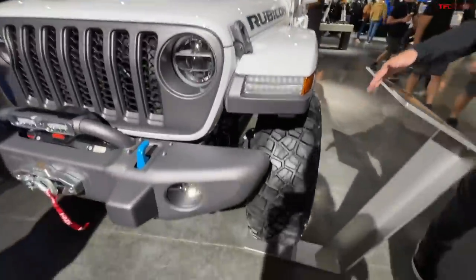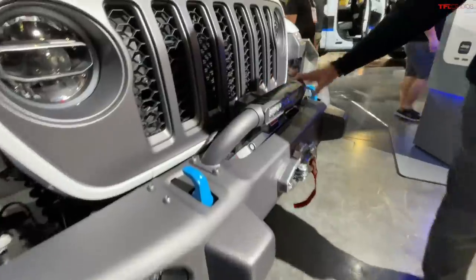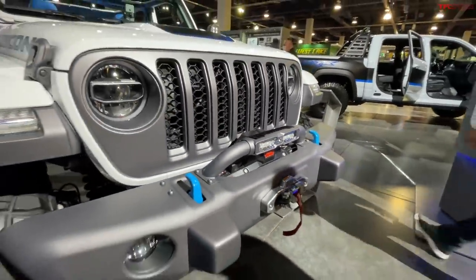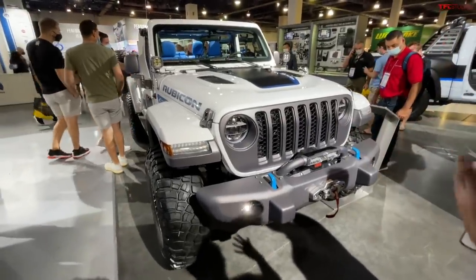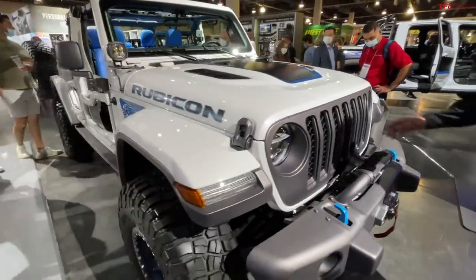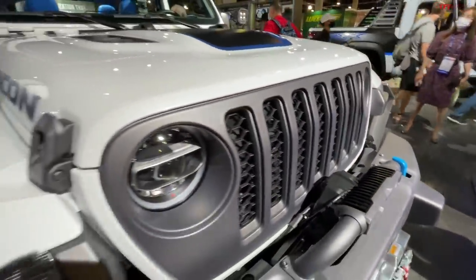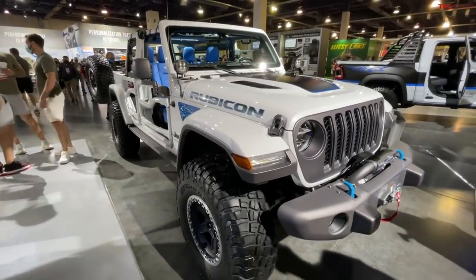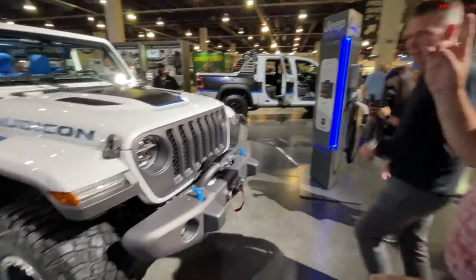Up front we have beadlock wheels, a one-piece front bumper, and a concept light bar created in front of the winch — really pretty cool. It combines parts people can already buy with some concept elements that show what's possible and doable. They had some fun with the colors, but most things customers can do currently. The color combination is really bright and catches your attention.